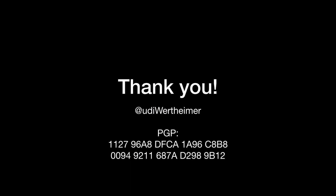And that's it. Thank you. Maybe I have time for a question or two.